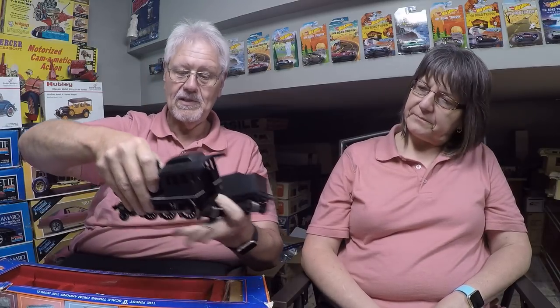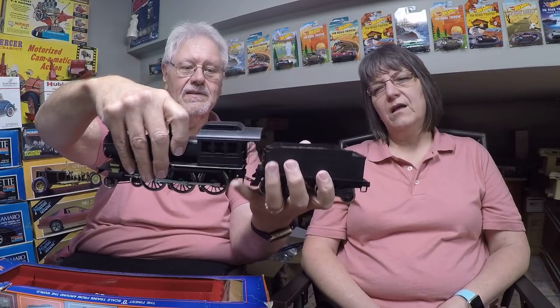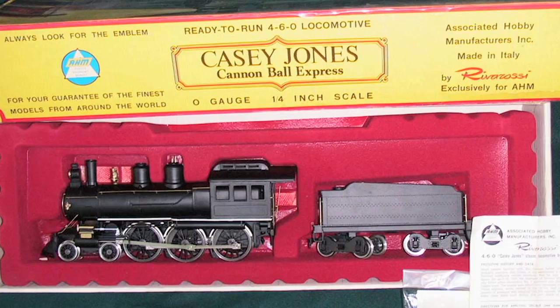This one hasn't been out of the box for quite some time because it's actually got the original AHM shipping box. It has an original price tag on the corner - $69.95. So a seventy-dollar locomotive back in the 60s is about seven to eight hundred dollars today, adjusted for inflation. Which is about what you'd expect to pay for a scale model. The detail is super and it's just a darn good-looking little engine.